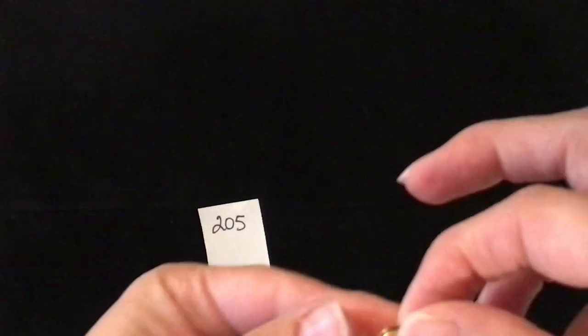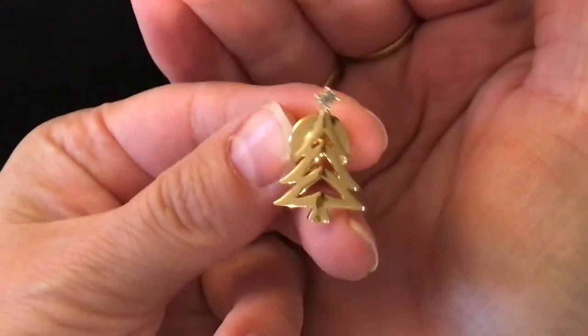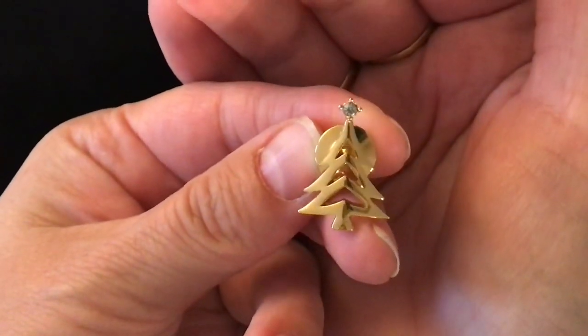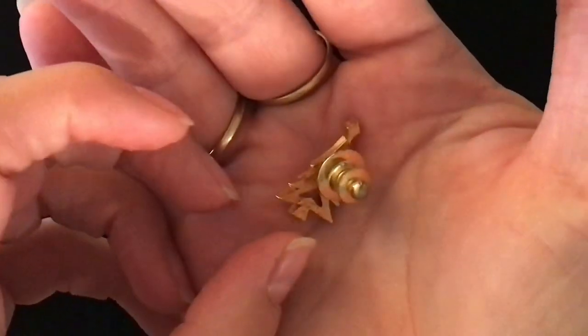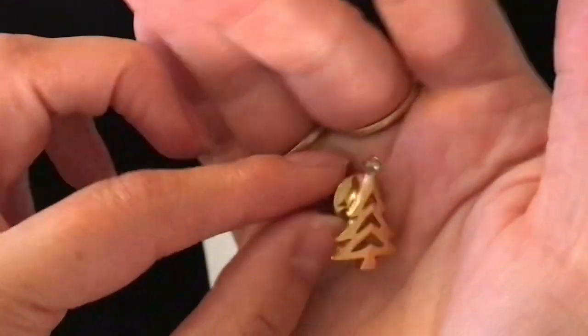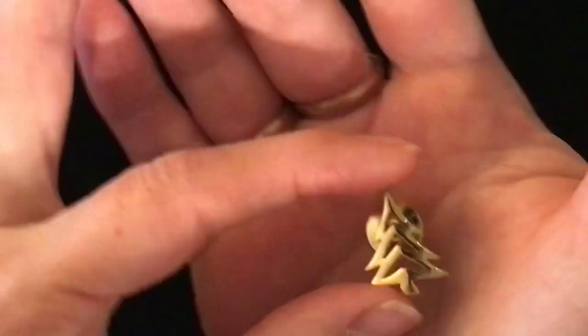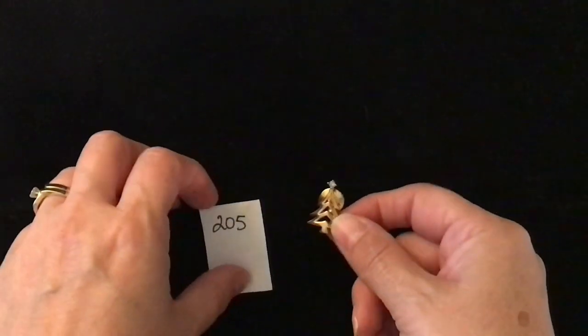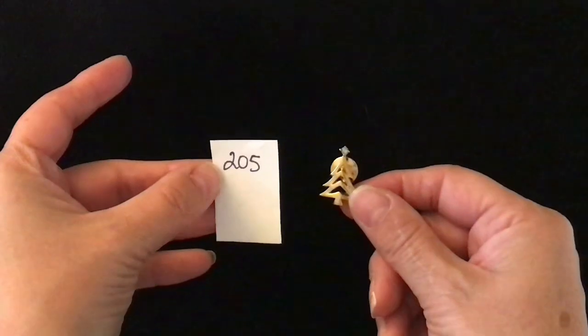Next up is another lapel pin. This is a Christmas tree in a gold tone. It does have a clear rhinestone at the top. The lapel pin is one of those that kind of locks when it's set into place. This is item number 205 and it is two dollars.